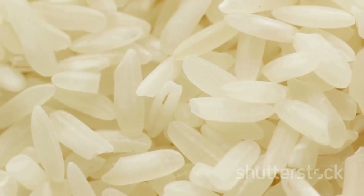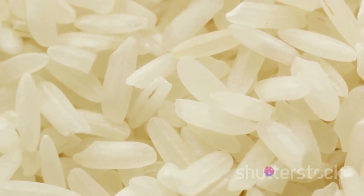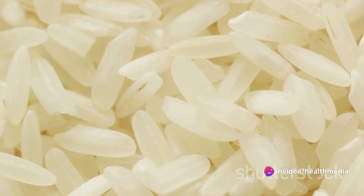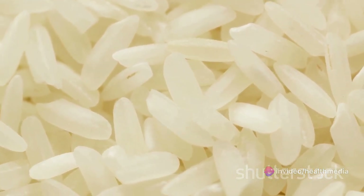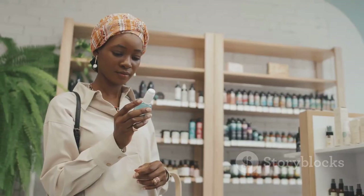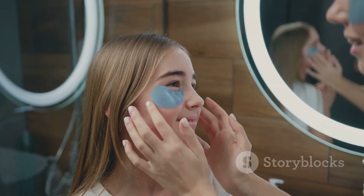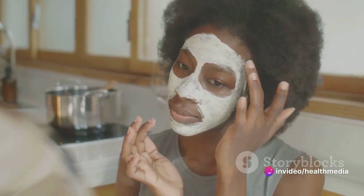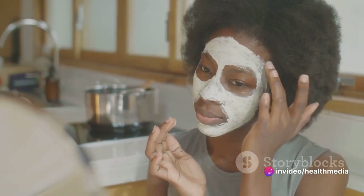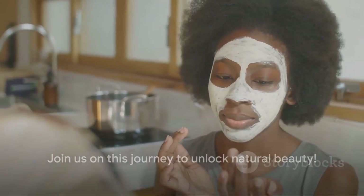Our key ingredients? Everyday items like white rice, dried orange peel, shea butter, and more that are waiting to reveal their beauty secrets. Together we'll be crafting a refreshing facial toner, a rejuvenating facial scrub, and a luxurious facial cream. And the best part? You can whip these up with just a few simple ingredients. Are you ready to embark on this journey of natural beauty with us? Before we start, don't forget to like, share, and subscribe to keep up with our future releases and for more natural beauty secrets.